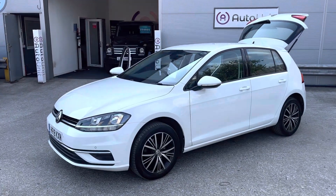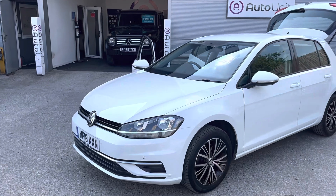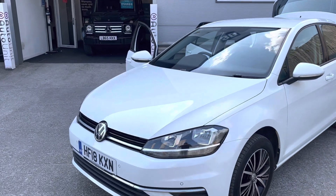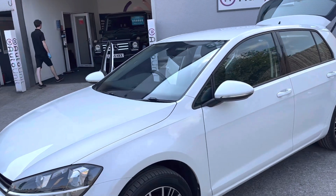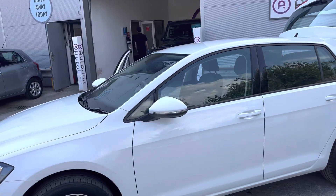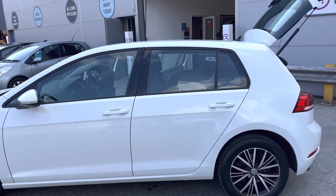Welcome to the video walk-round of our Volkswagen Golf here at Portunet. We'll start here at the front, where we've got front parking sensors — they are optical, so they come from the touchscreen media inside. It's finished in a lovely white and we've got diamond-cut alloy wheels.